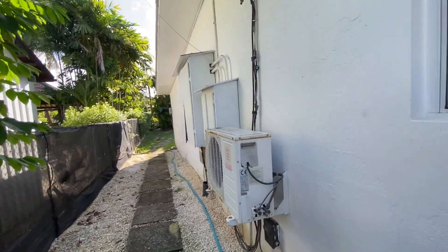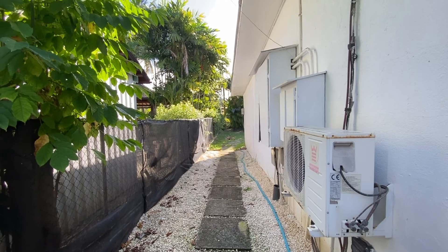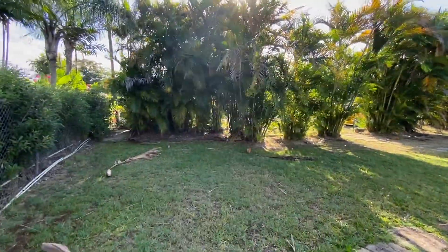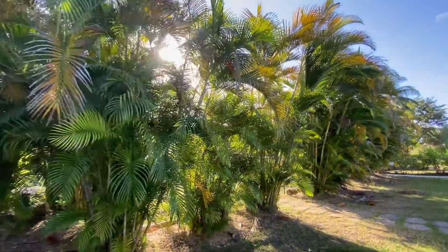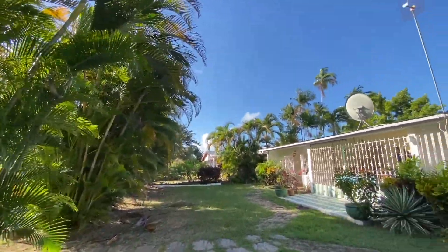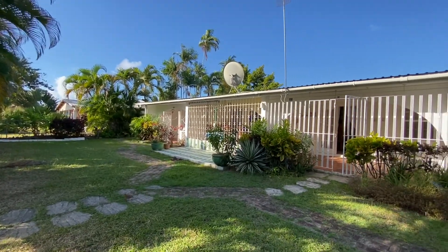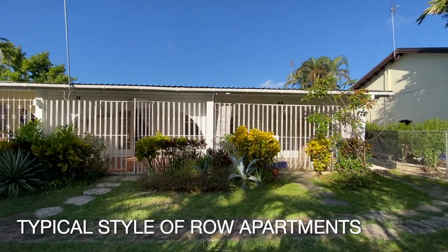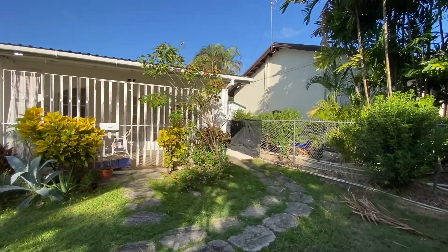Going out the gate now to the front street on Cordia Street. You can see air conditioning units, lots of shade in the front yard. This area is facing east, so it gets those lovely breezes in the morning. This is a typical scene.